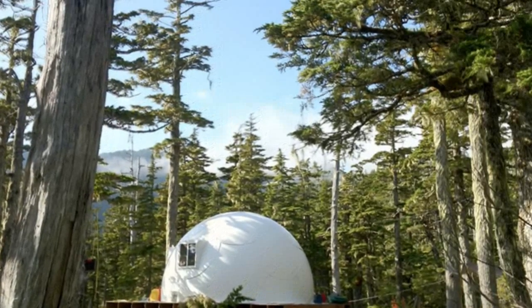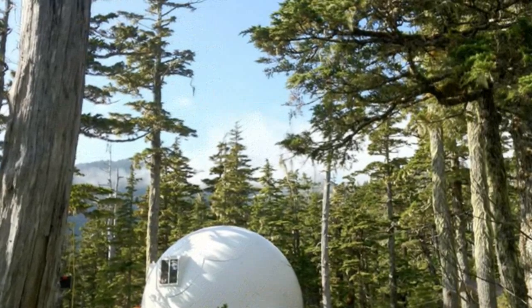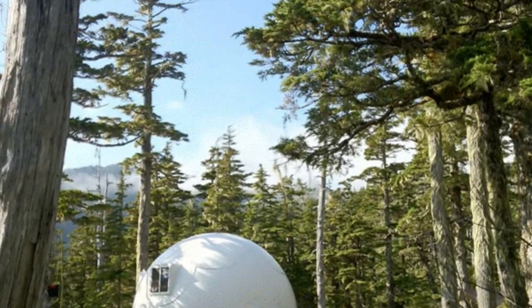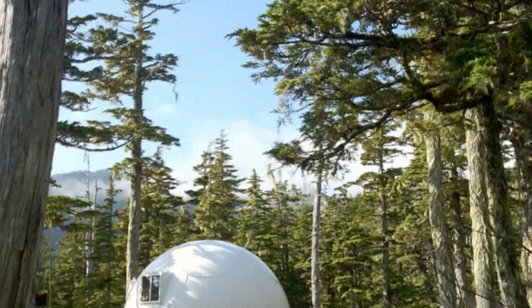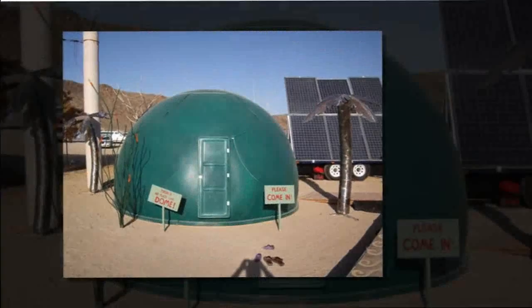Intershelters were designed to provide a comfortable place to stay just about anywhere. They've been used in deserts, deep in the forest, and even on the side of glaciers, providing sleeping shelters, pop-up first aid headquarters, and observation centers in a flash.